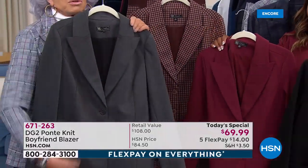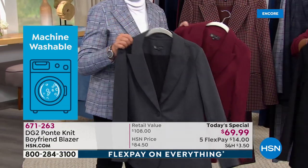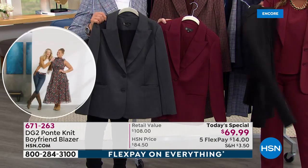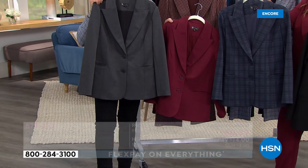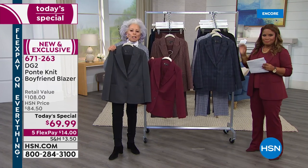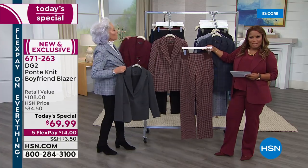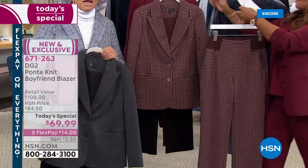Heather gray — absolutely beautiful. You've got it in wine — gorgeous. And you've got to have black. Think about this: with everything you've got going on in your life, do you want to go to a dry cleaner? Do you want to spend $269 on a blazer? These are so enriched looking in person and at the same time washable, on Flex Pay $14 to get home what is going to be the go-to in your closet. Every single fashion magazine — it's all about the blazer, it's all about suiting. We've got the trouser to match in easy pull-on Ponte.